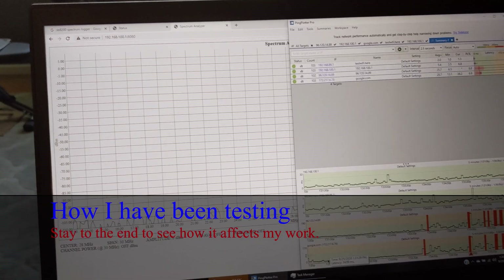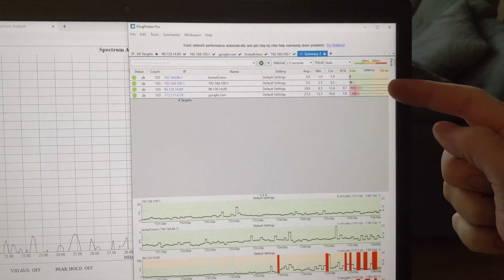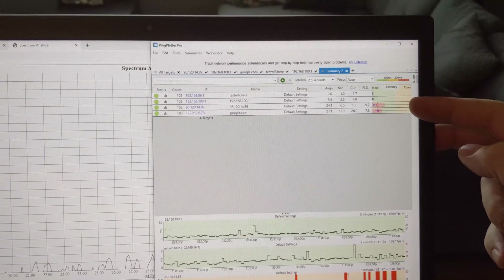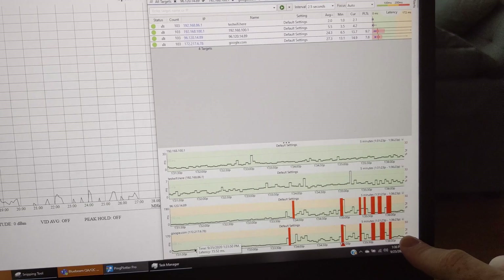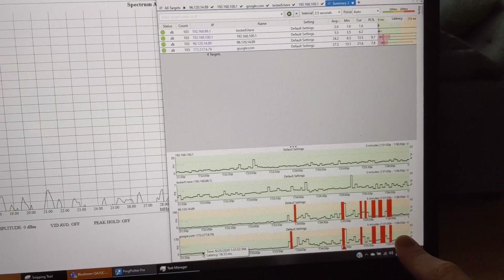I'm getting pretty bad packet loss right now. To explain what you're looking at, I'm using a program called Ping Plotter to ping my router, modem, Comcast, and Google. You can see those charts down here. These red blips are packet loss — router, modem, Comcast, Google.